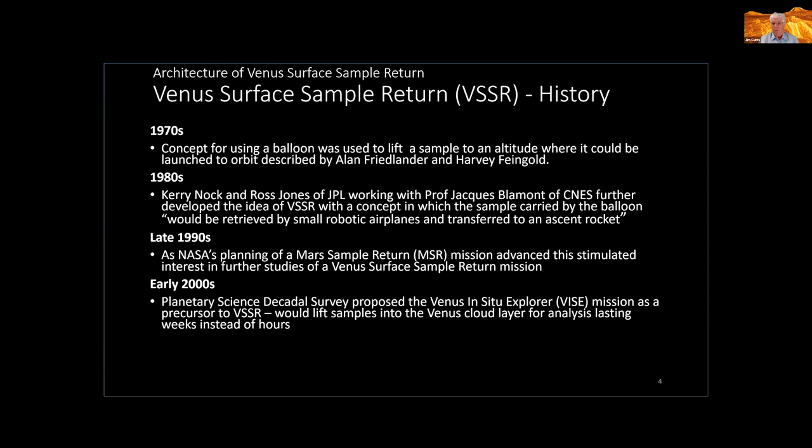Kerry Nock doesn't have a copy of the paper details — this is something I found on the JPL website, with not much more detail. In the late 1990s, NASA began to plan a Mars sample return mission, planned for 2003 and 2005. This stimulated interest in further studies of a Venus surface sample return mission. In the early 2000s, the planetary science decadal survey proposed the so-called Venus In Situ Explorer — the VICE mission — viewed as a precursor to Venus surface sample return and proposed as a New Frontiers mission, which would lift samples into the Venus cloud layer for analysis lasting weeks instead of hours.